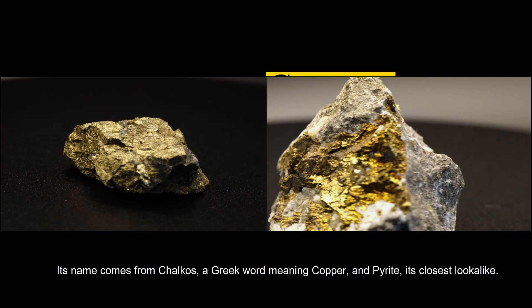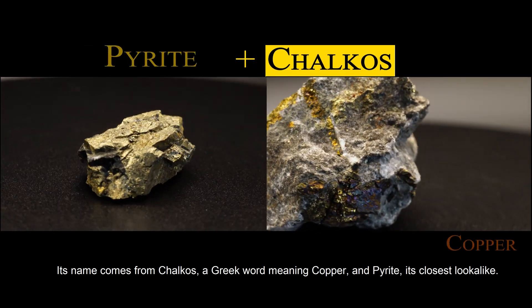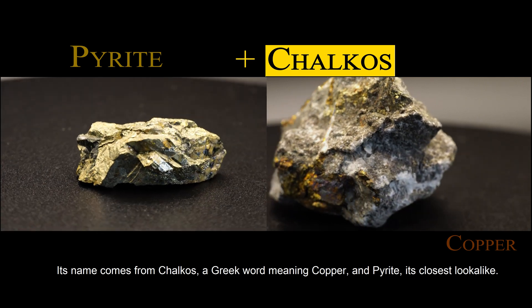Its name comes from chalcos, a Greek word meaning copper, and pyrite, its closest look-alike.